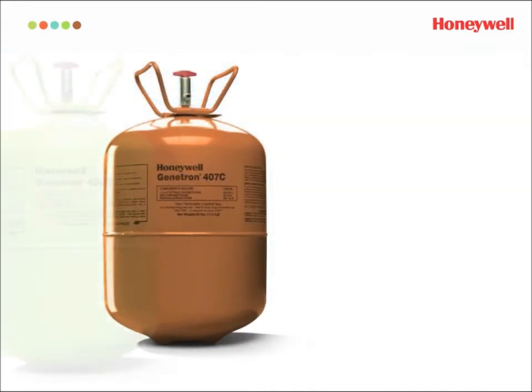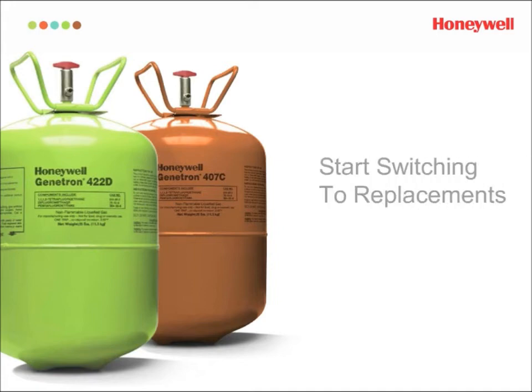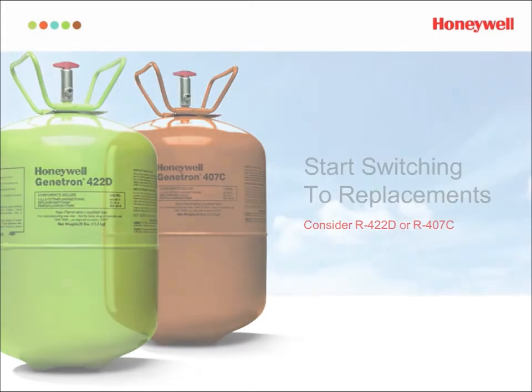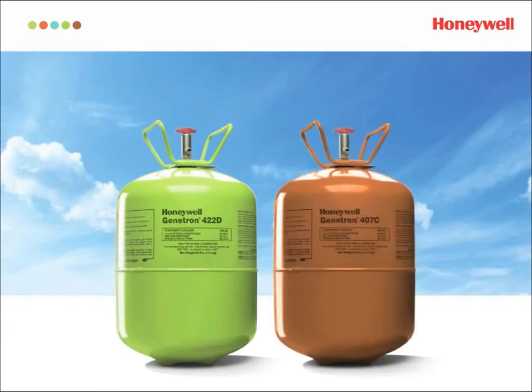Of course, the second syllable in phase-out is "out," and that's just what's going to happen to R-22 — it's going to be gone soon. A great solution for your business now is to start utilizing refrigerant blends that replace R-22 in air conditioning systems. Honeywell makes two: Genetron 422D and Genetron 407C.